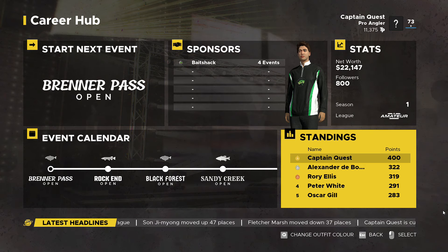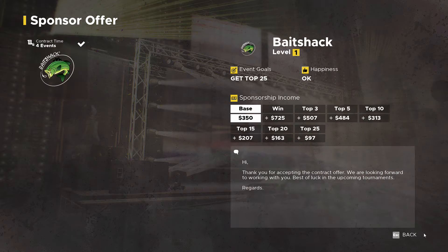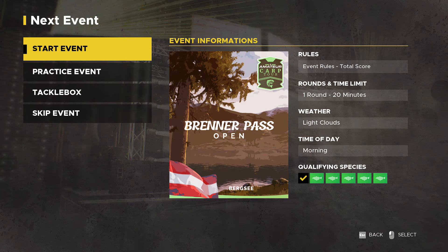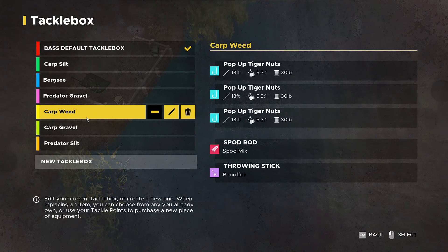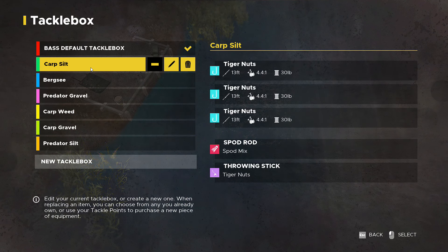Hi guys and welcome back to Fishing Sim World Pro Tour. Before we get started, let's check the old sponsor - nope, no more. Right, let's get back to the next event. It's the Brenna Pass Open, it's in Bergsee and it's a carp event. I've got all three carp tackle boxes already made for silk, gravel and weed, so we should be good to go.